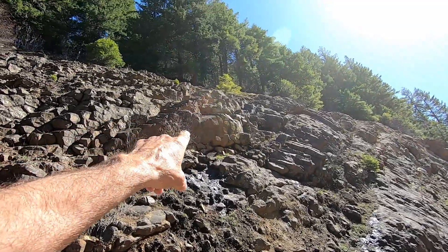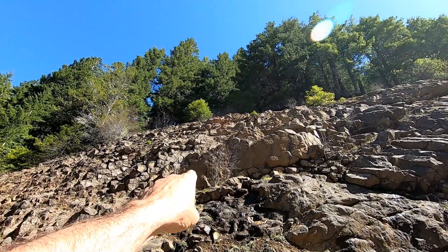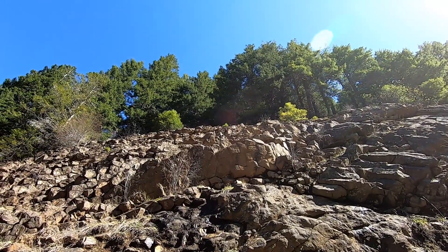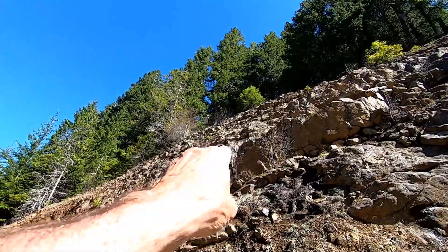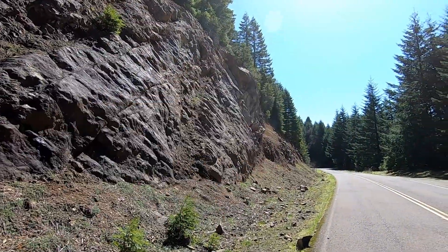Look at that pattern — the hexagonal pattern, see that? I'm not sure I could crawl up in there closer, but you can see it there too. I just showed you from over there and it's all coming out towards us this way.